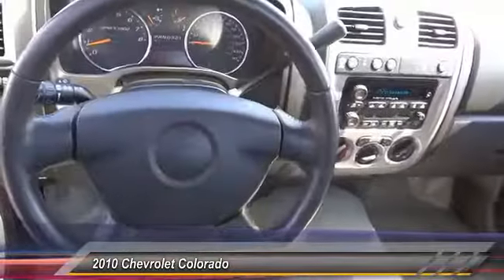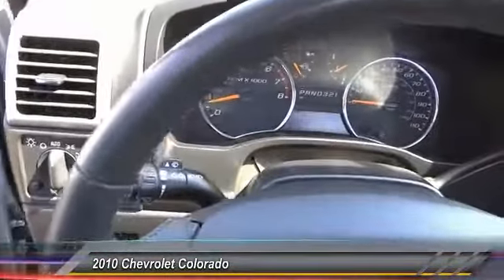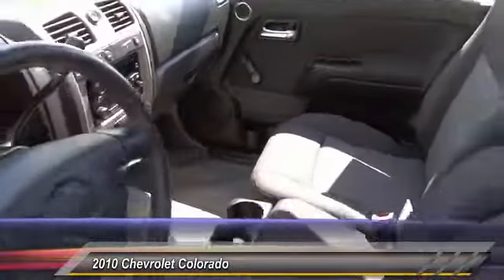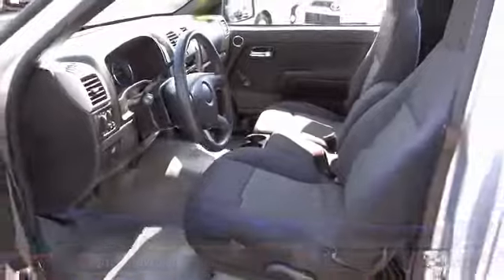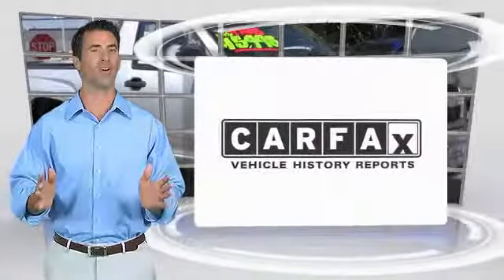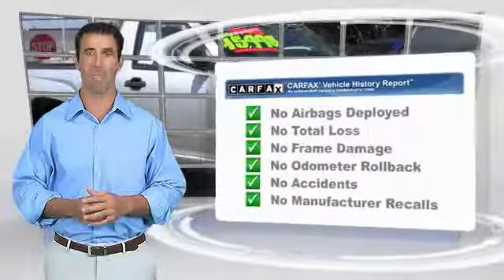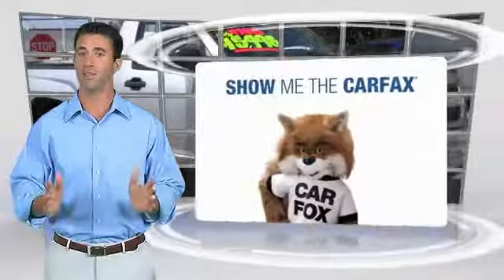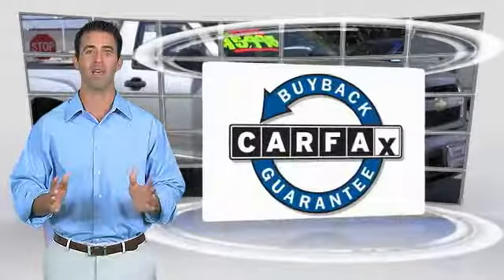Drive away with a great deal on this vehicle — call or stop in today. This is a high-quality vehicle with a Carfax vehicle history report. Find a complimentary copy online or contact the dealership. This vehicle qualifies for the Carfax buyback guarantee.